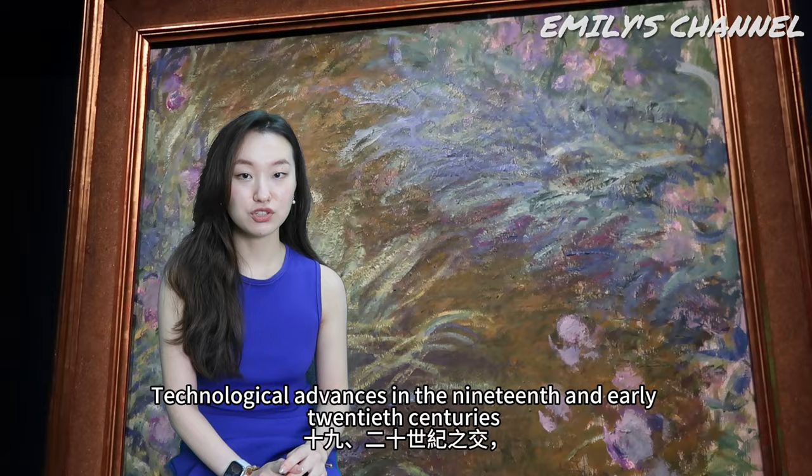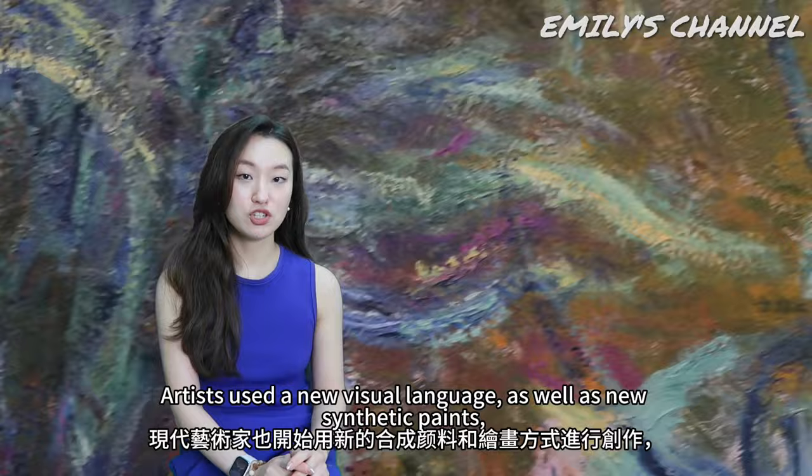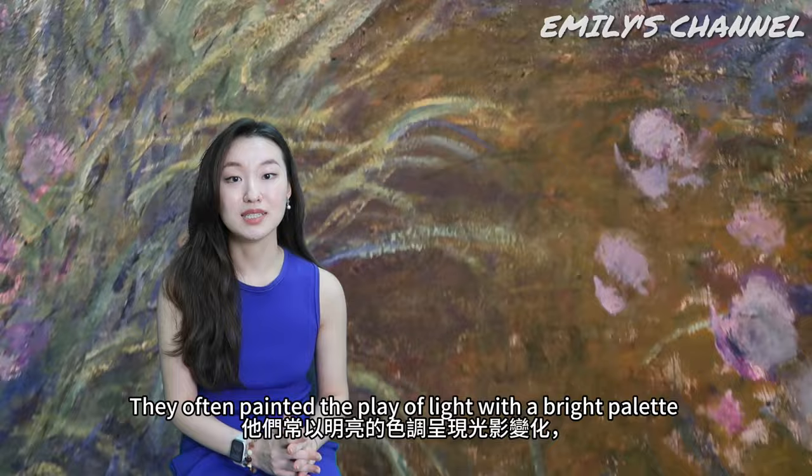Technological advances in the 19th and early 20th centuries revolutionized European society and much of the world. Artists used a new visual language as well as new synthetic paints to depict the everyday, the individual and the environment. They often painted the play of light with a bright palette, capturing a moment with loose brush strokes and unblended colors.